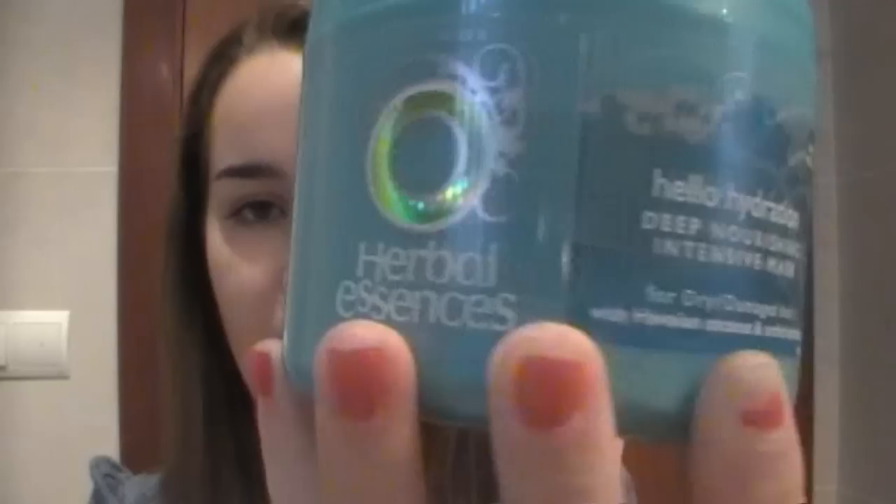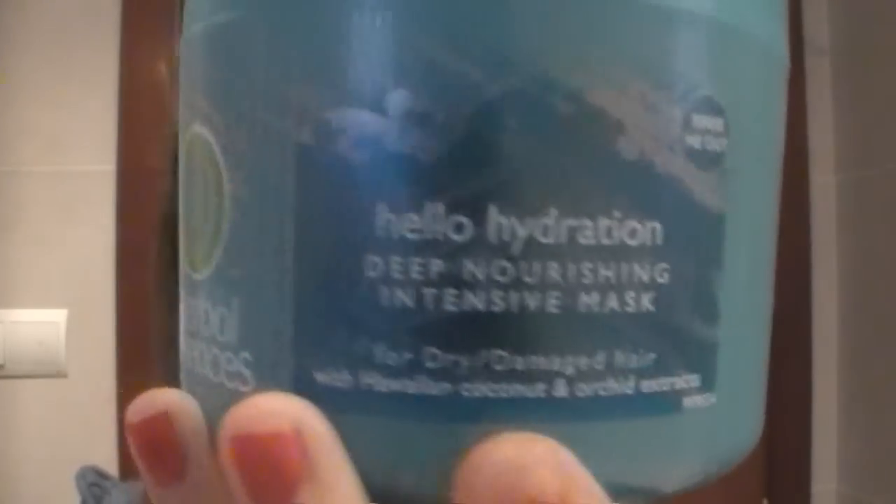The next one is also by Herbal Essences — it's the Hello Hydration Rinse Me Out Deep Nourishing Intensive Mask for Dry and Damaged Hair with Hawaiian Coconut and Orchard Extracts, and this one you rinse out. This is definitely my favourite line of Herbal Essences — the blue Hello Hydration one. I've tried the shampoo and conditioner before and it makes my hair so so soft. This was also around £2.50.